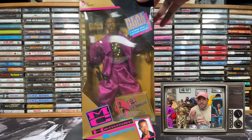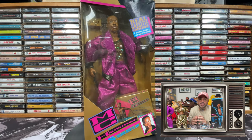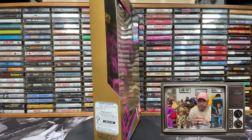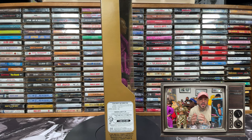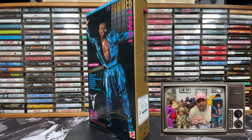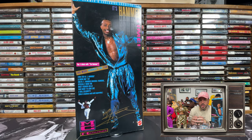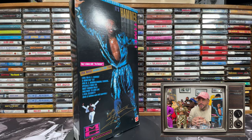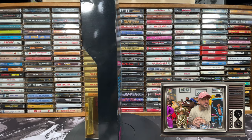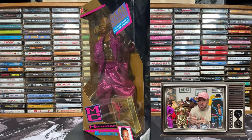Funny thing is, you can still find these figures in mint condition today, all over the place, from around $20 to $150. They were so mass produced, and rightfully so, because Hammer was like one of the biggest acts on the planet at the time. His single Can't Touch This was tremendous — it was viral before viral. I couldn't have a show about hip-hop toys or hip-hop collectibles without having these, and I think if you're a collector of hip-hop, they're essential to your collection. What's a hip-hop toy collection without the first ones produced?